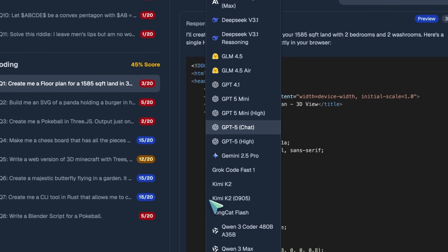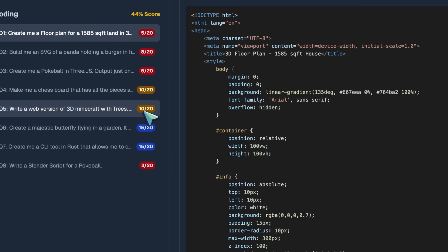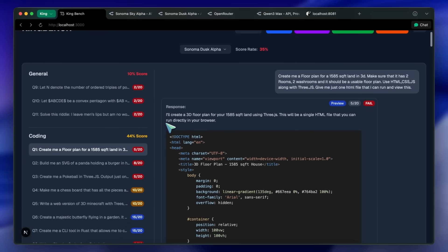It might just be Grok 4 Mini, and not related to their code lineup. At least, that's what I can gather from the details and the testing that I did.